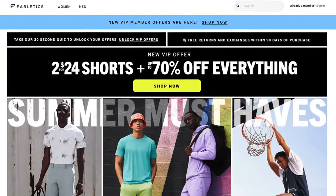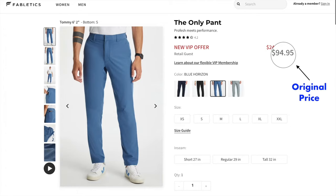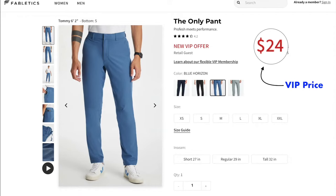Today I'm going to be reviewing men's Fabletics pants based on their comfort and overall functionality, their style, and their value — the quality of the pants compared to how much they cost. If you want to skip to a specific section, there will be timestamps in the description. Fabletics is a company that offers high quality products for low cost through their VIP membership. Without it, the cost is around the same as Lululemon or other activewear companies. With the VIP membership, you get access to exclusive deals, such as these pants, which I got for around $24 when their original cost was around $80.